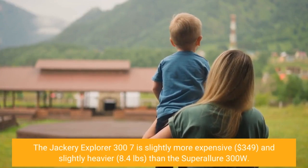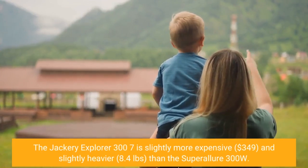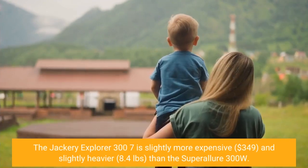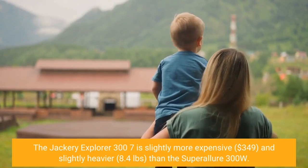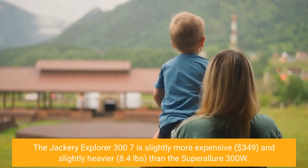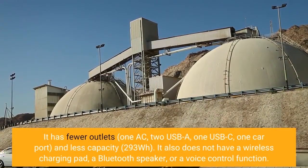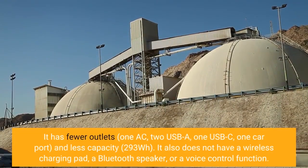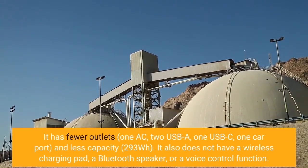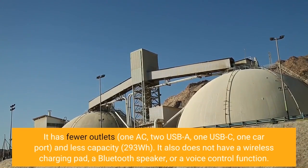The Jackery Explorer 300 is slightly more expensive at $349 and slightly heavier than the Super Allure 300W. It has fewer outlets — one AC, two USB-A, one USB-C, one car port — and less capacity at 293Wh. It also does not have a wireless charging pad, a Bluetooth speaker, or a voice control function.